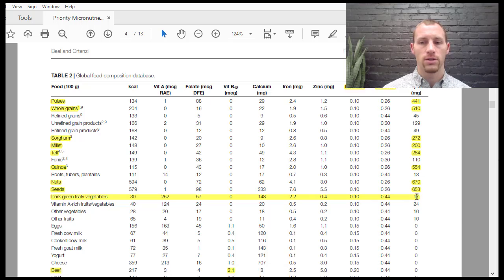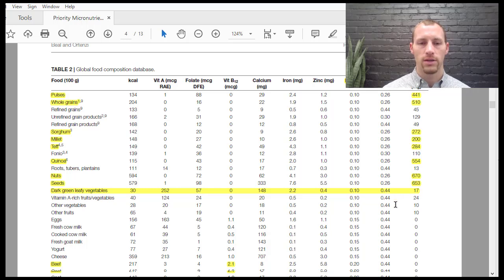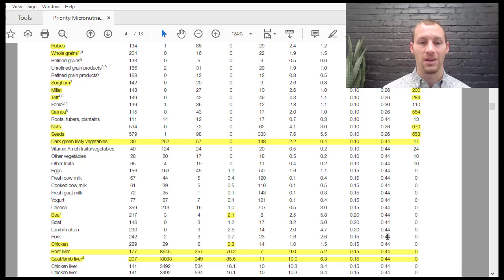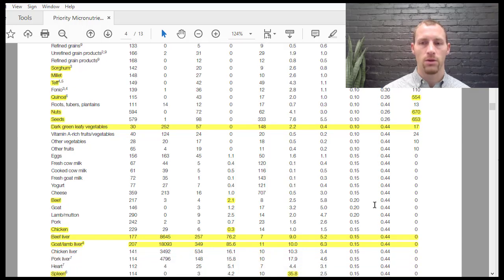Dark leafy greens were very minimal in phytates, so they have a higher absorption rate of 44%. All animal products also have a 44% absorption rate because they don't contain phytates.